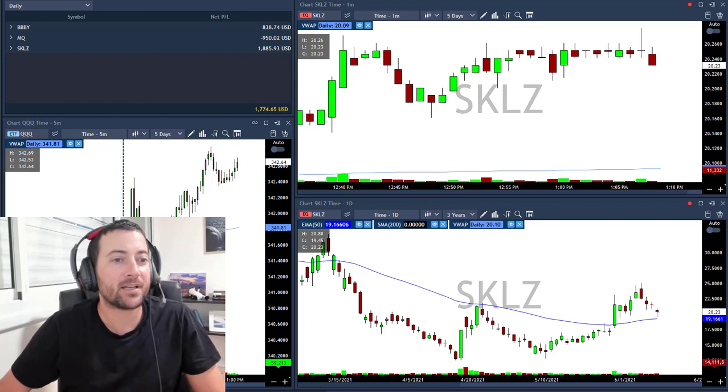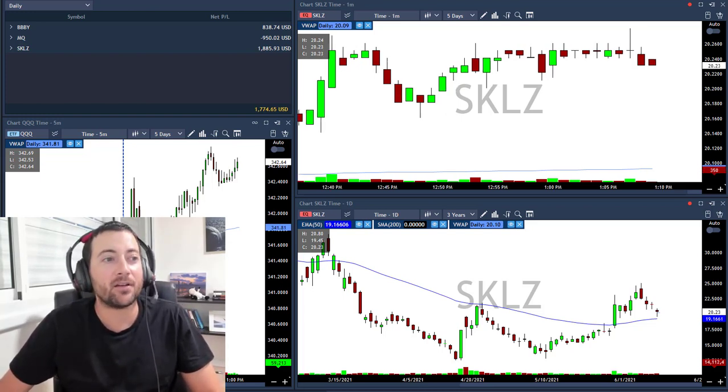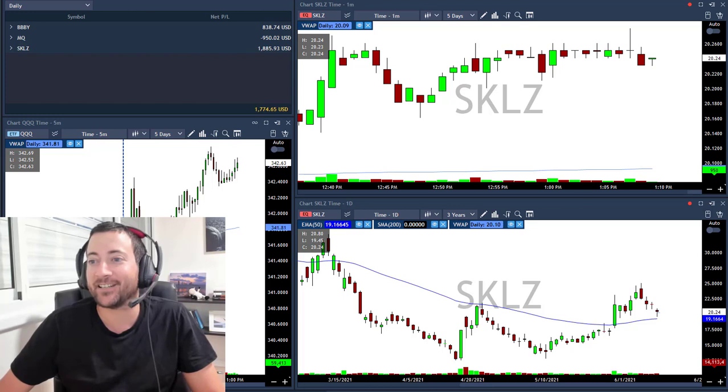Happy Monday — I started this week in the green thanks to a trade that I don't know why I took, but it worked.